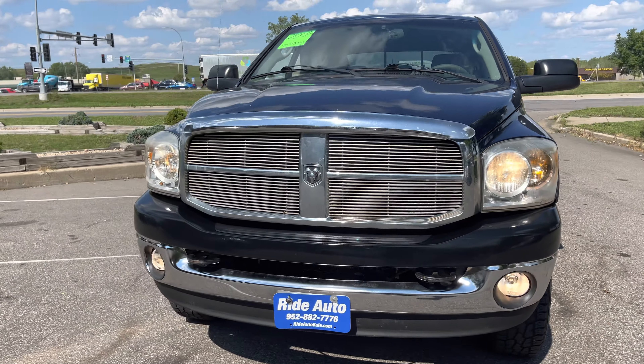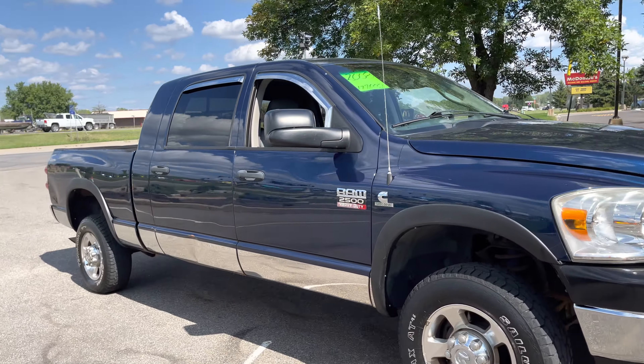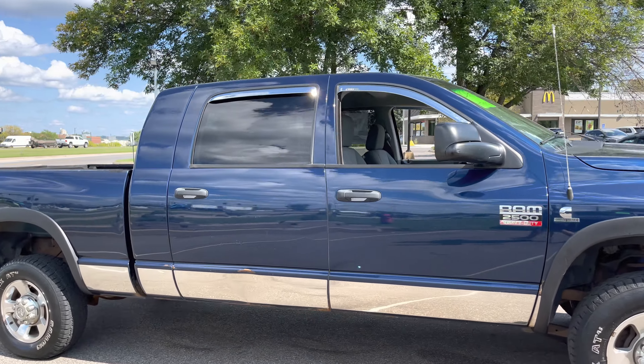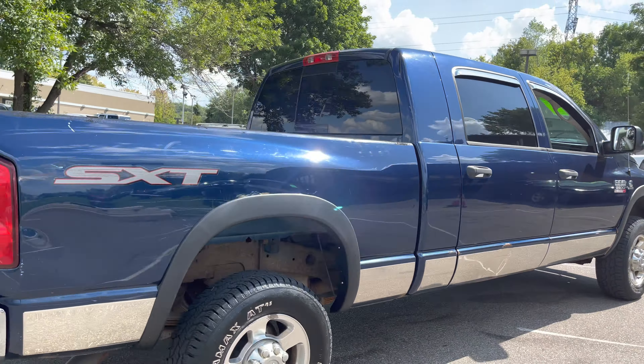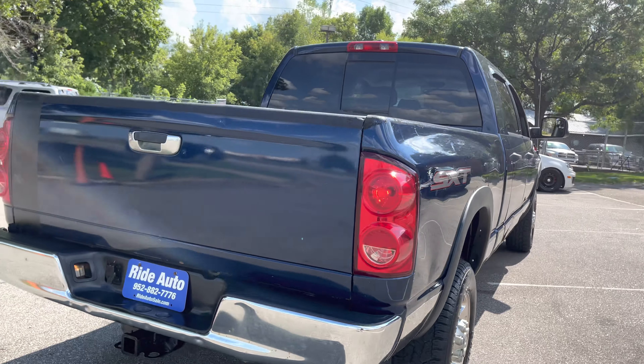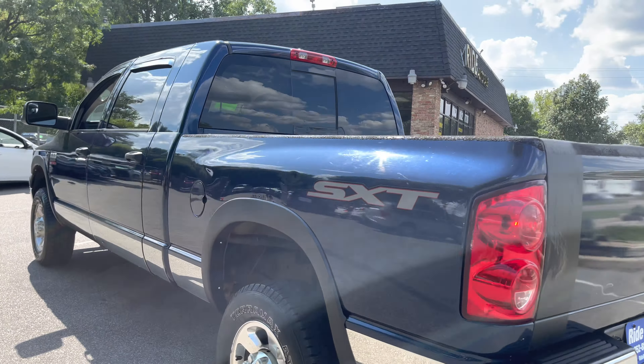Here we are, another beautiful day at Ride Auto, another beautiful truck at Ride Auto. This time a 2008 Ram 2500 Heavy Duty. This is the MegaCrew Mega Cab with the biggest cab that you can get. It's a short bed, red, 4-wheel drive SXT trim, and it's got the 6.7 liter Cummins high output turbo diesel.